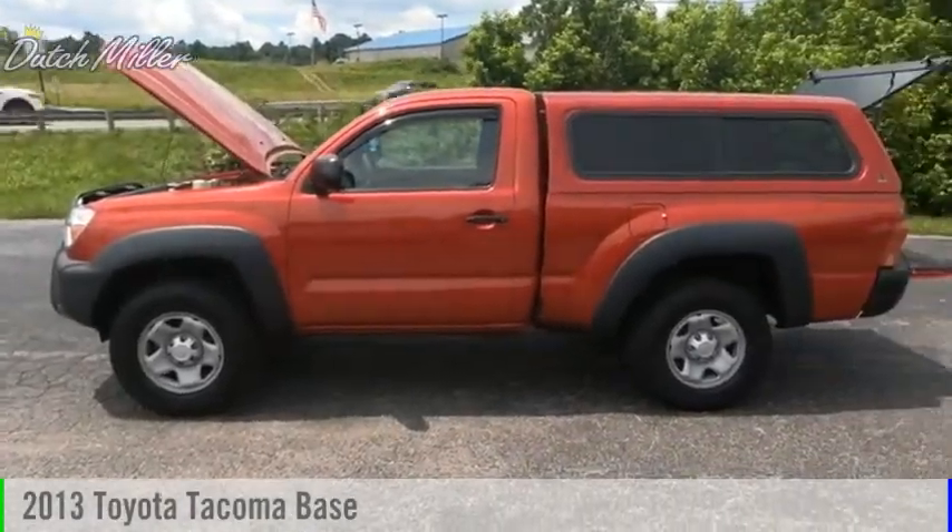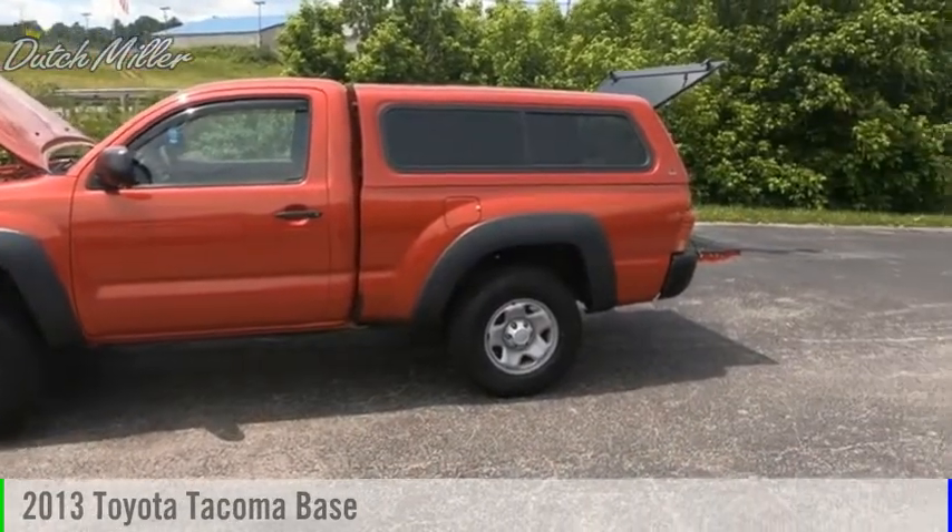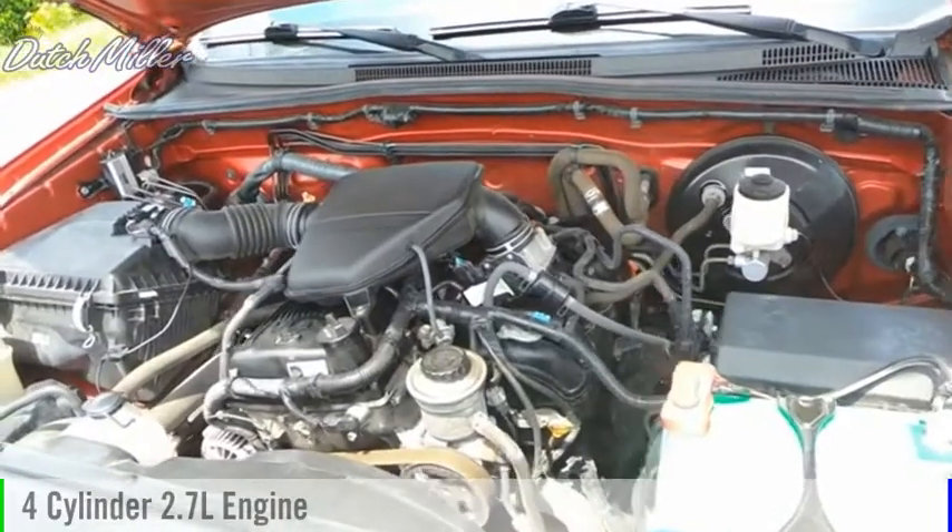Make a great choice today with the 2013 Tacoma. This vehicle is powered by a four-wheel drive, four-cylinder, 2.7-liter engine.